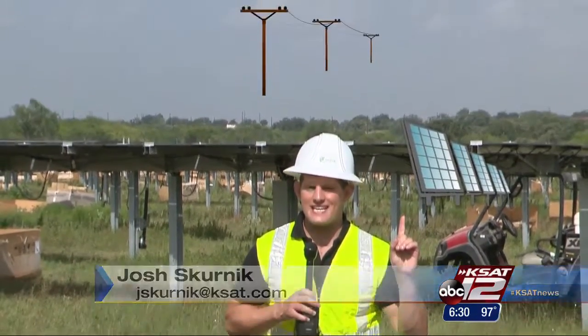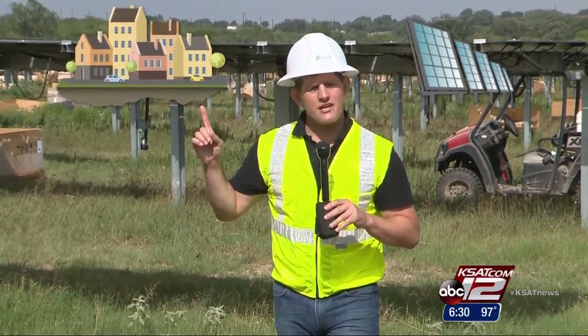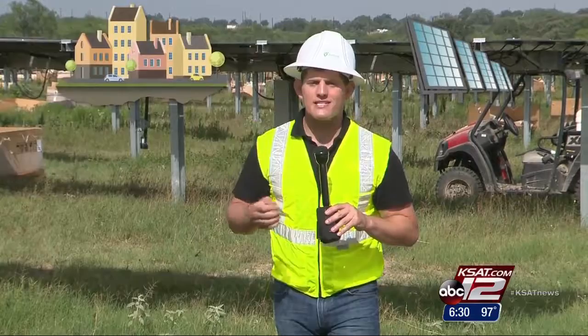The way it works is you buy your panels at the community solar farm; the energy then gets sent to the entire grid. Your home isn't necessarily using the solar energy directly, but you get credited for the power it saves.